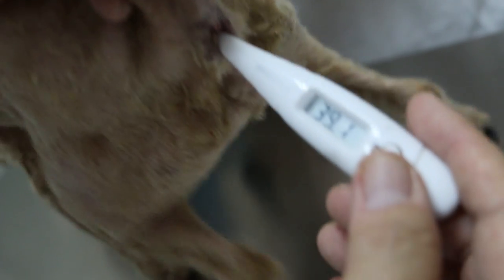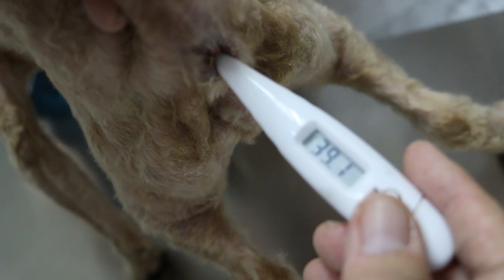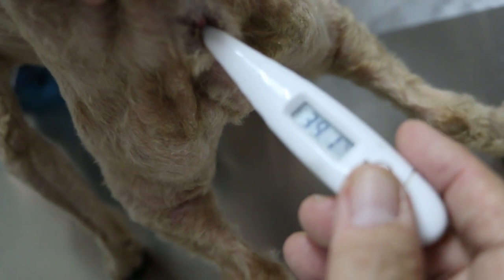The appetite is good? Yes. Drinking? Normal. Urine and stools? Normal. You can see the temperature is normal — 39.1.